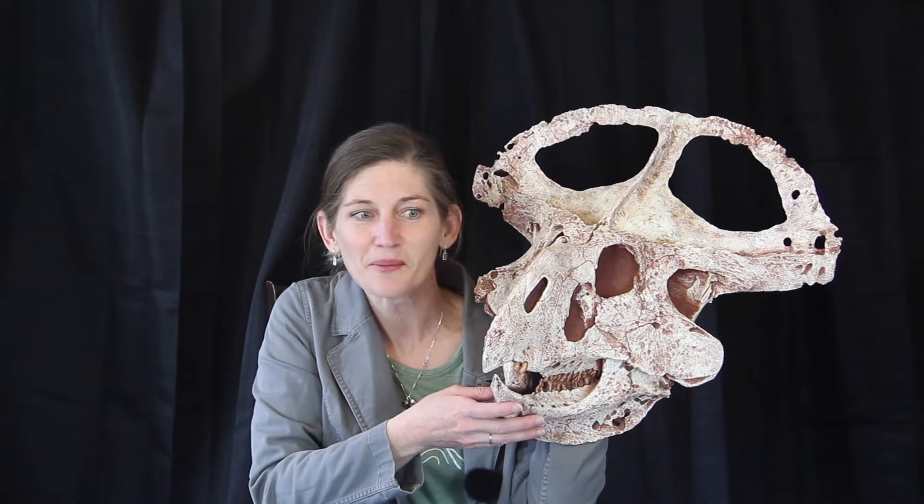This dinosaur is from Mongolia. The age is about the late Cretaceous, so thinking about around 80 to 83 million years ago for timing.